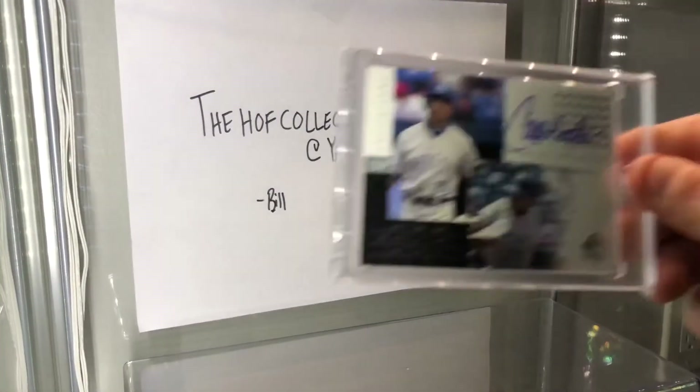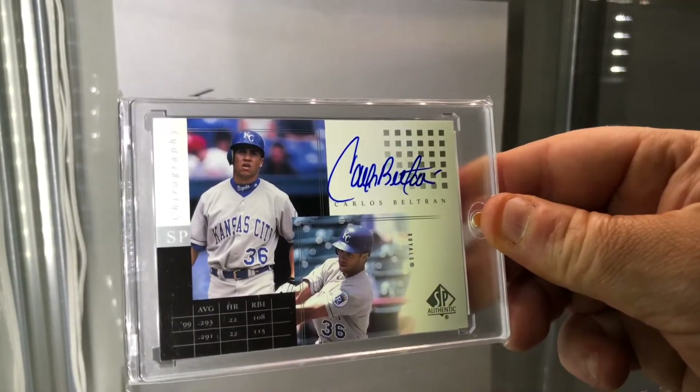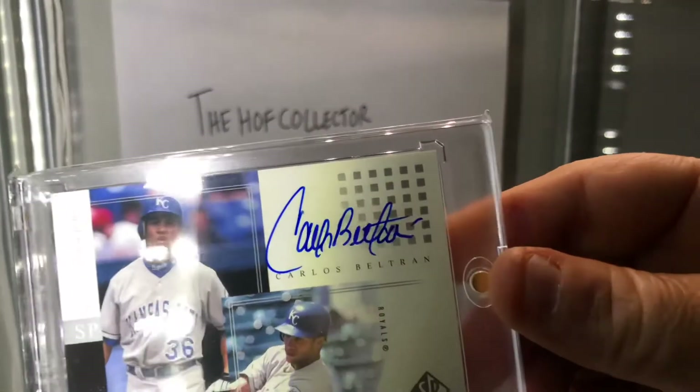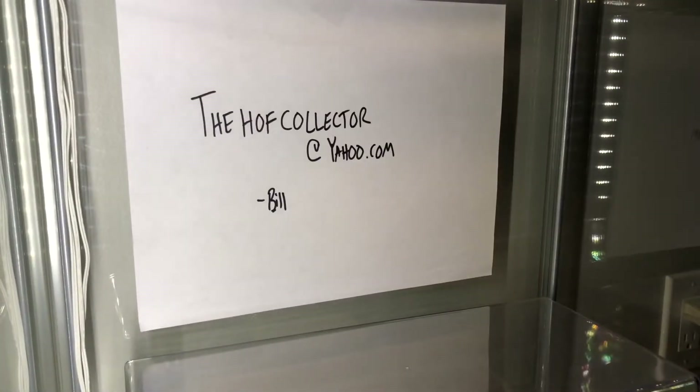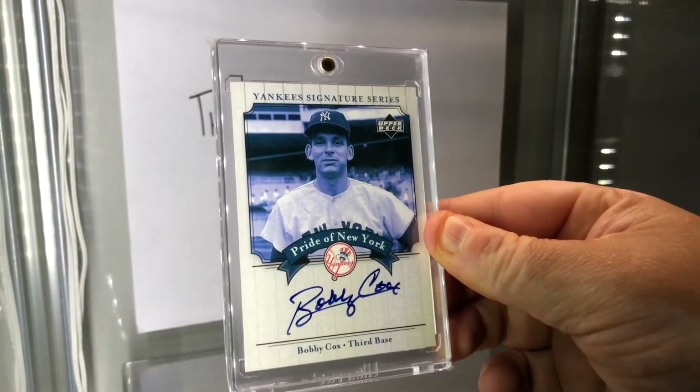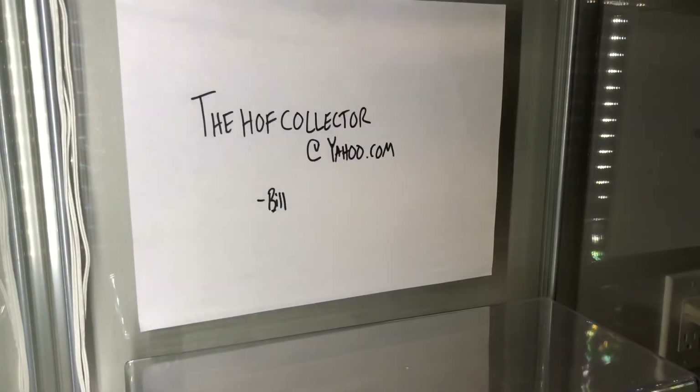Here's a guy that I think had a shot at the Hall of Fame — I don't know what's gonna happen now with things, but beautiful ink signature of Carlos Beltran. And Hall of Famer Bobby Cox. All right guys, I'm sneaking these last few cards in here because I didn't realize I forgot this little pile, but nonetheless amazing cards.